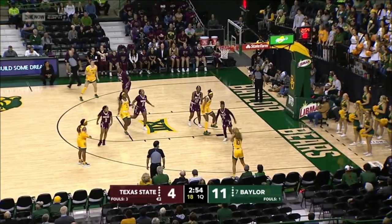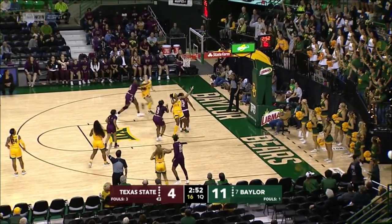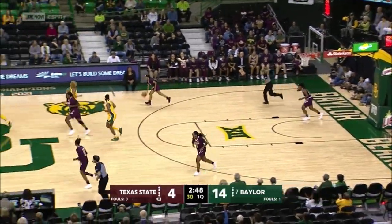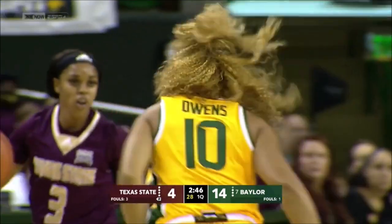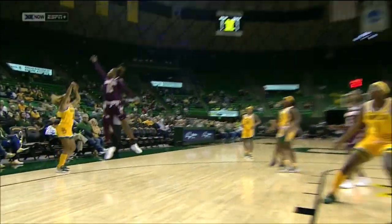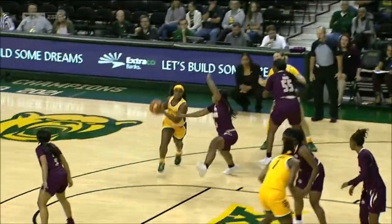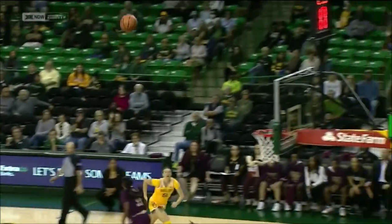Ten players. Dayton Owens, a three is good from the right side. They got one to fall and it was a good look for her — make sure that conditioning is right on time. Dayton Owens knocking down the three for Baylor.